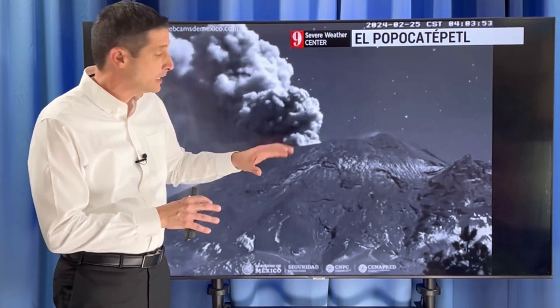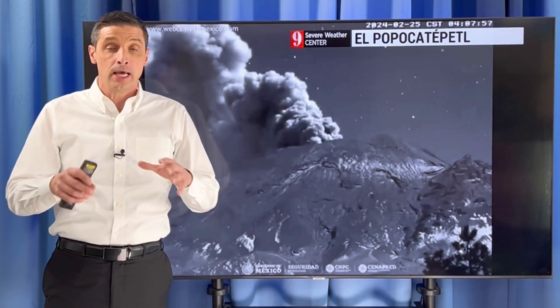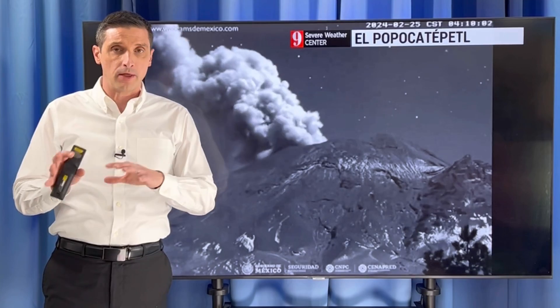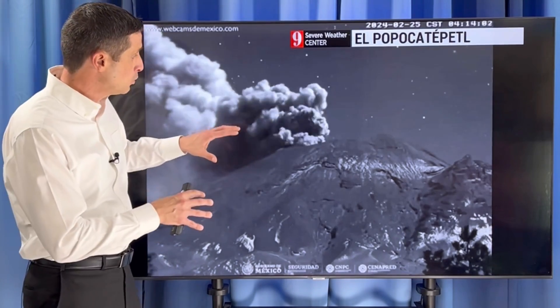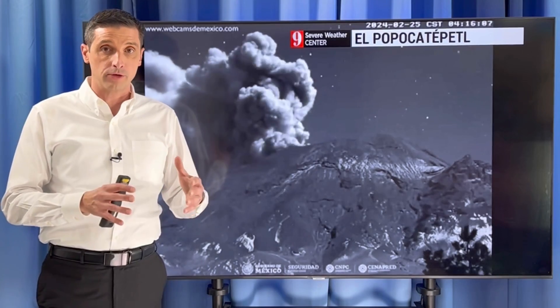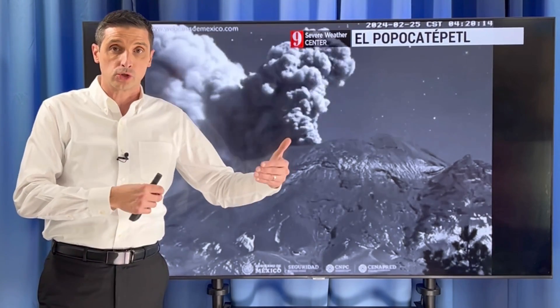El Popo still showing signs of life. Of course, this is an active volcano, to say the least. On average, there are about 1,000 to 2,000 active volcanoes around the world at a time, but this one has been more active than others. Plus, the potential of a bigger eruption is one of the huge concerns out of this.